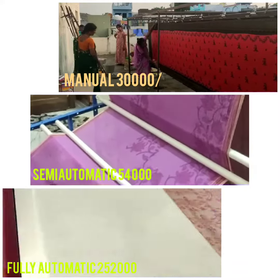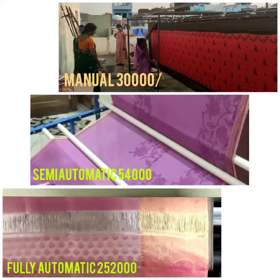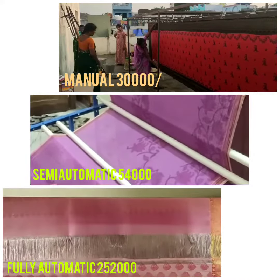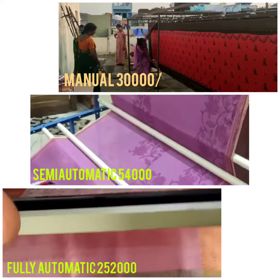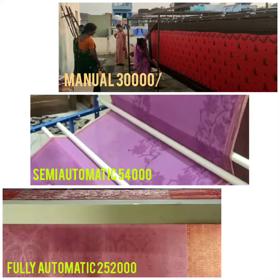So, based on your business or your budget, you will have a choice. If you purchase a machine, you will receive training for rolling, polishing, dry cleaning, dry wash, petrol wash, and more.